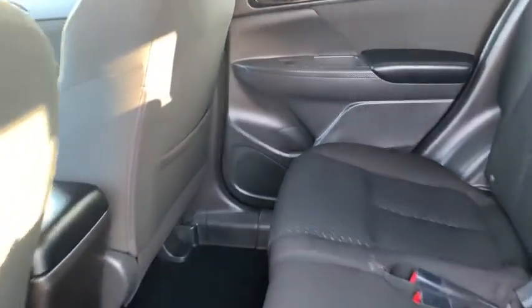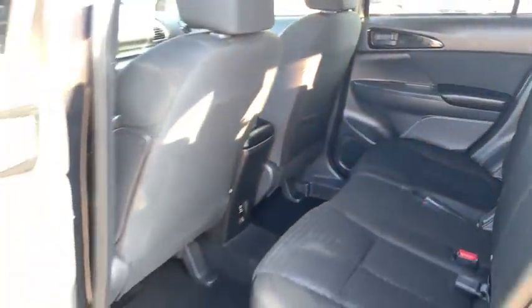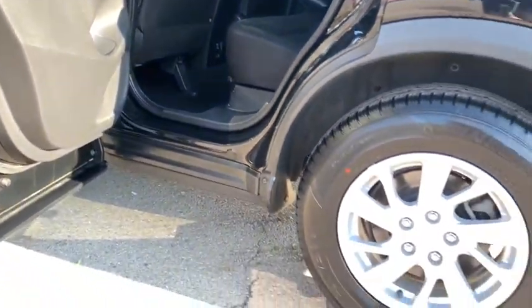Fog lights, power door locks, power windows, daytime running lights, day and night rear view mirror, outside temperature gauge, alarm, automatic air conditioning, tinted glass.